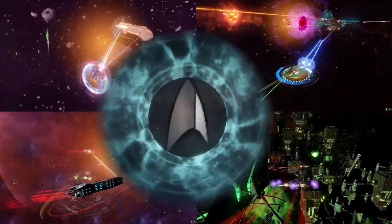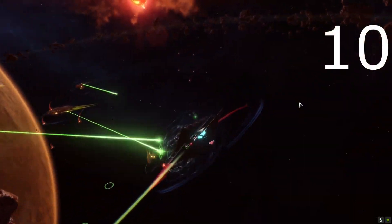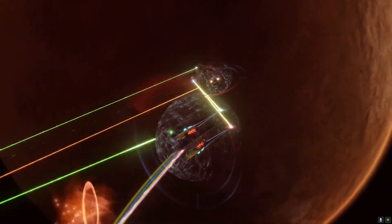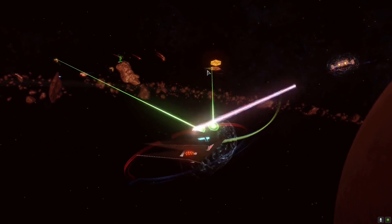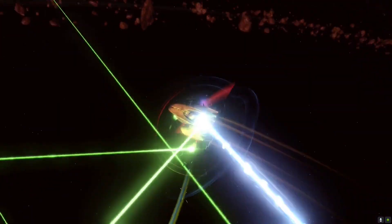Without further ado, let's move on to the main event starting at number 10. At number 10 we have the T6 Tholian Ictomi class ship, a science vessel obtainable from the Lobby Consortium for 900 Lobby crystals. It has a hull modifier of 1.05, a shield modifier of 1.5, and a turn rate of 10.